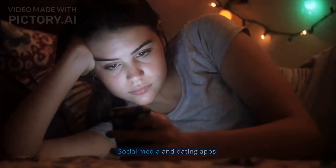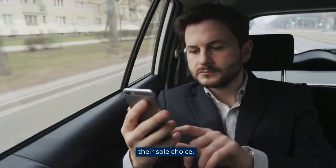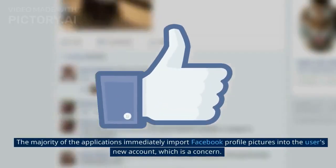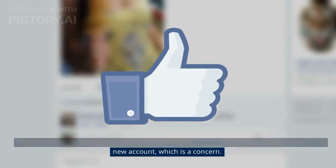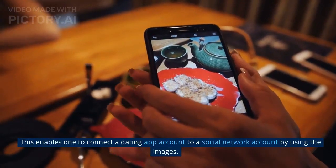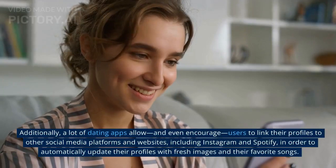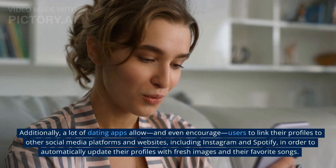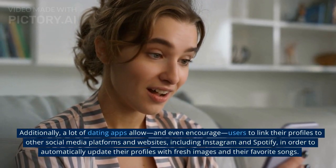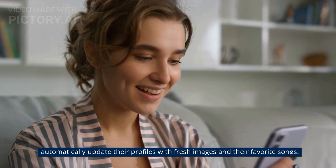Regarding social media and dating apps, for individuals who don't want to give the app access to their phone number, linking a social account is often their sole choice. The majority of applications immediately import Facebook profile pictures into the user's new account, which is a concern, as this enables one to connect a dating app account to a social network account by using the images. Additionally, many dating apps allow, and even encourage, users to link their profiles to other social media platforms including Instagram and Spotify, in order to automatically update their profiles with fresh images and their favorite songs.